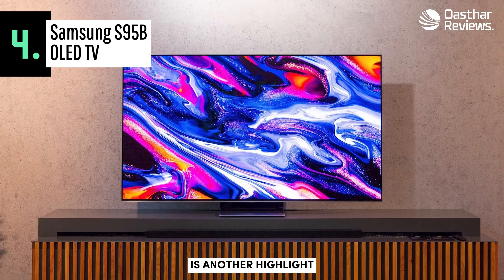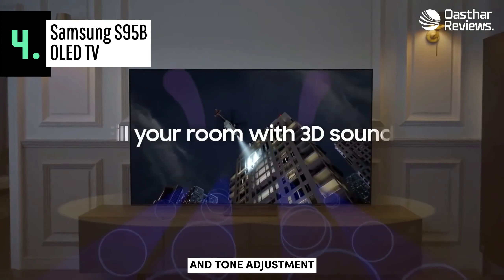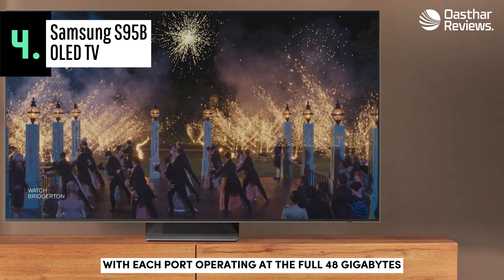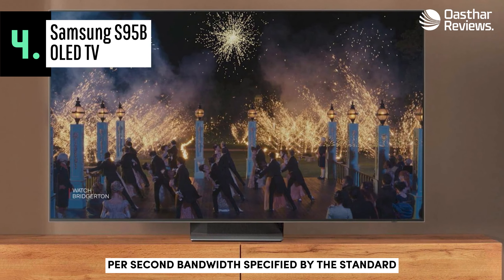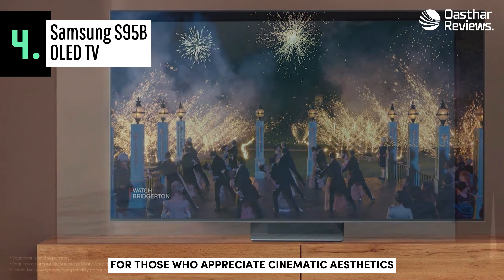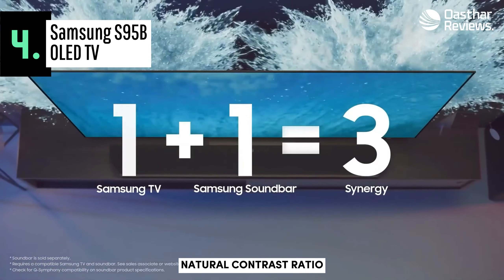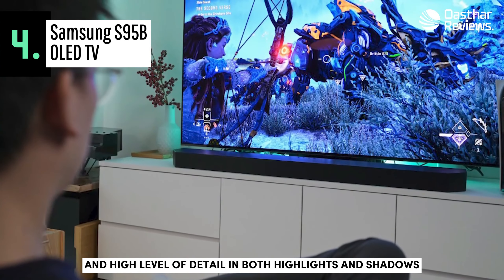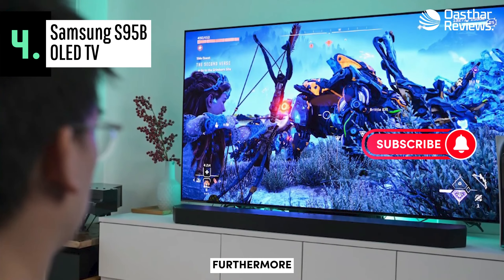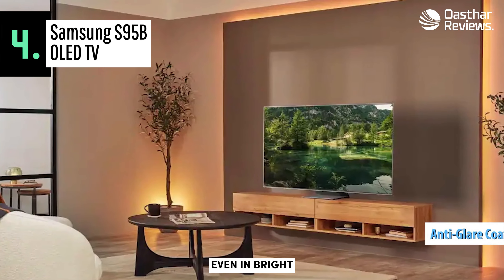The intuitive remote control is another highlight. Most users agree that this TV is expertly calibrated, with excellent white balance, gamma correction, color temperature, and tone adjustment. Gamers will be thrilled to know that all four HDMI inputs support the 2.1 standard, with each port operating at the full 48 Gbps bandwidth. The QD-OLED panel delivers outstanding image quality, making this Samsung TV the ideal choice for those who appreciate cinematic aesthetics, supported by the organic matrix's color reproduction strategy, natural contrast ratio, and high level of detail in both highlights and shadows. The combination of deep blacks and high brightness in limited panel areas makes this TV a leader in HDR content. Furthermore, the Samsung S95B OLED features an effective anti-glare coating, ensuring excellent visibility even in bright environments.